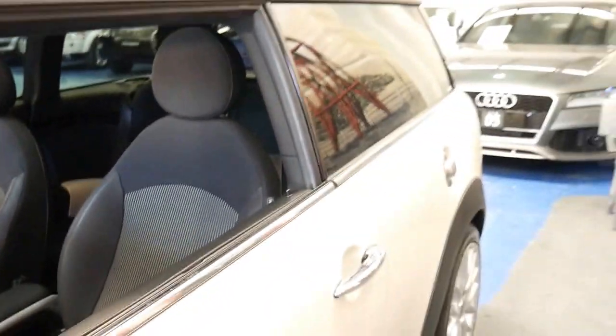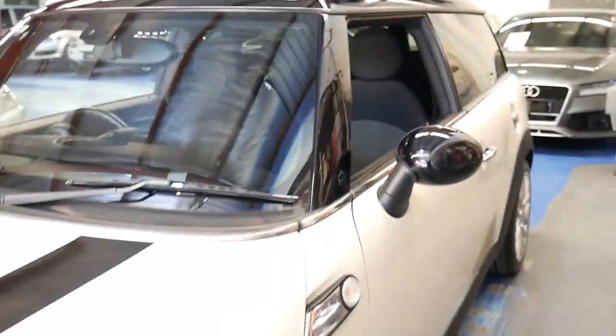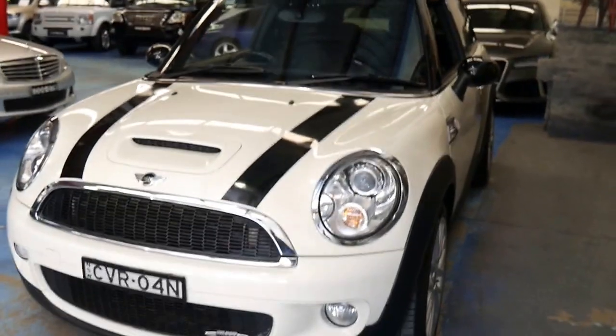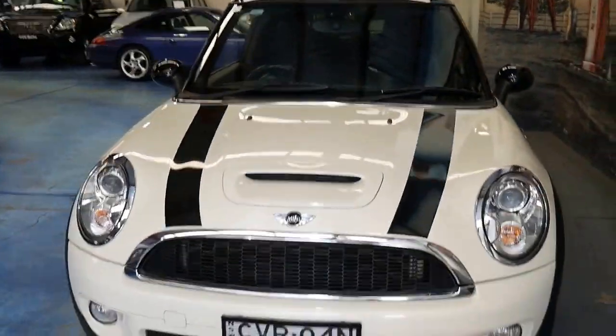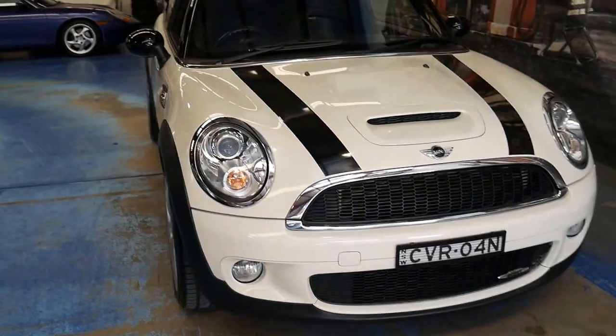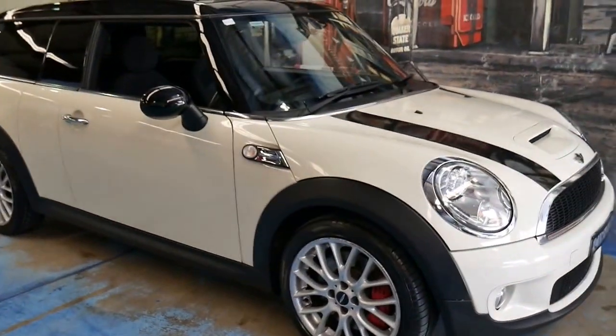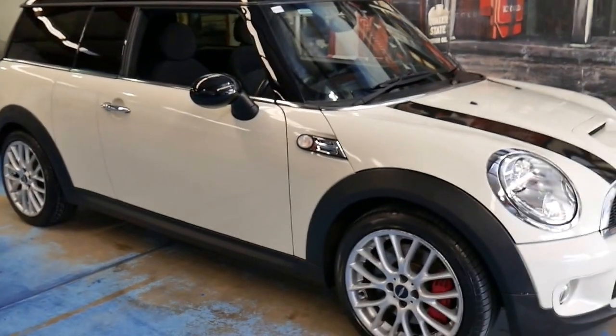If you're looking at the Clubman series and you haven't seen a John Cooper Works, I think you should come and take it for a drive. They're a much better car, and second hand there's not a huge difference in price. I personally prefer to drive the manual — the six-speed manual like this car.